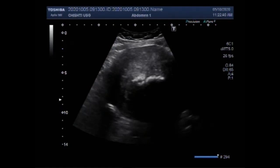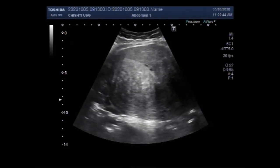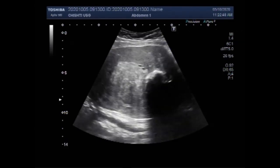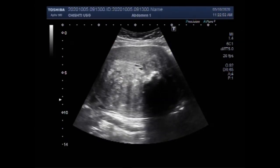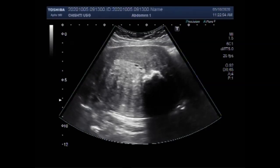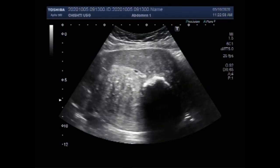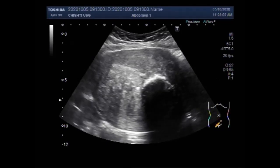Dear viewers, I hope you are all fine. This ultrasound video shows a calcified fibroid. Incidentally, there are two large fibroids in the uterus, and the one showing a stone-like shadowing is a calcified fibroid.